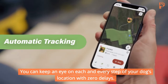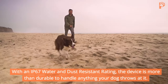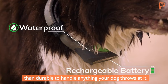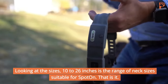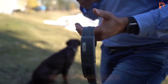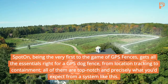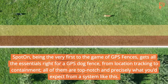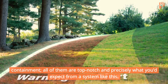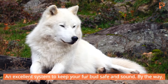You can keep an eye on each and every step of your dog's location with zero delays. With an IP67 water and dust resistant rating, the device is more than durable enough to handle anything your dog throws at it. The range of neck sizes suitable for Sparon is 10 to 26 inches. Sparon, being the very first to the game of GPS fences, gets all the essentials right — from location tracking to containment — and is an excellent system to keep your furry friend safe and sound.